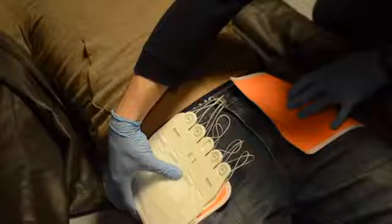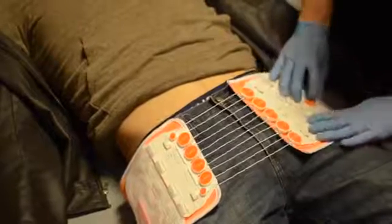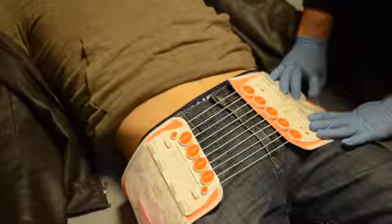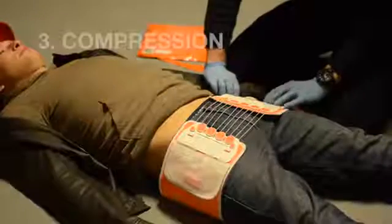Holding the belt and mechanism with your non-dominant hand, pull the mechanism toward you and lay it down on the near side belt. Now check the placement of the mechanism and the belt. If not satisfied, remove and replace the mechanism. If satisfied, move to step 3: compression.